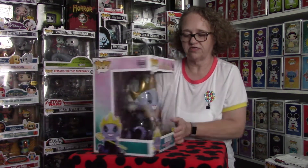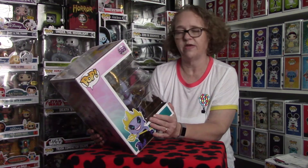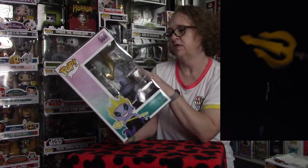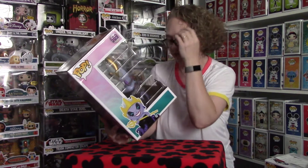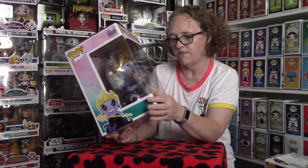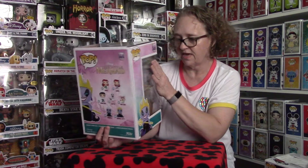She does glow in the dark — if I can get a picture of her glowing I'll add it in the video so you guys can see her. I absolutely love the detail on this, the colors, her facial expression — just everything about this pop is just amazing to me. I'm super excited that I got her.